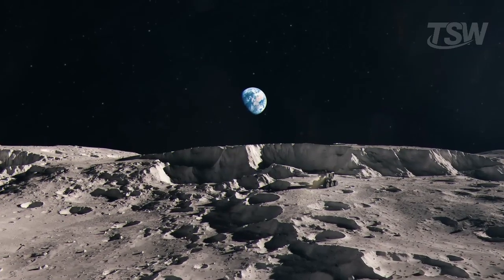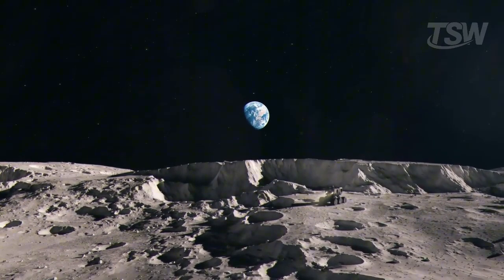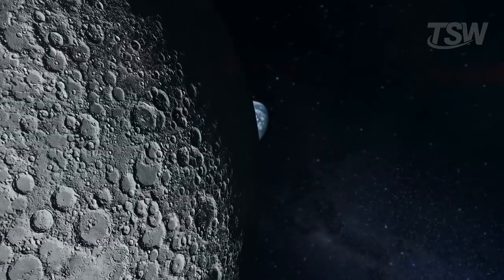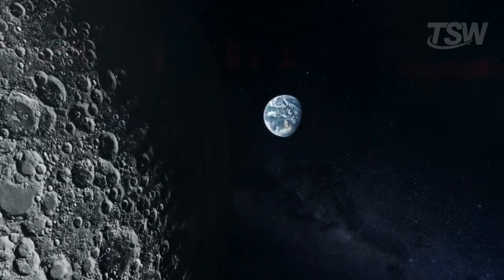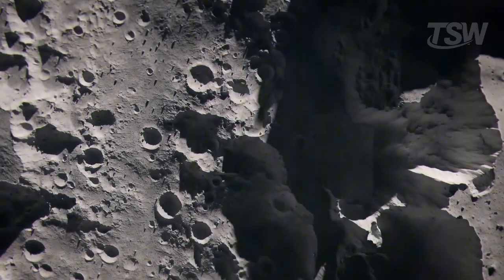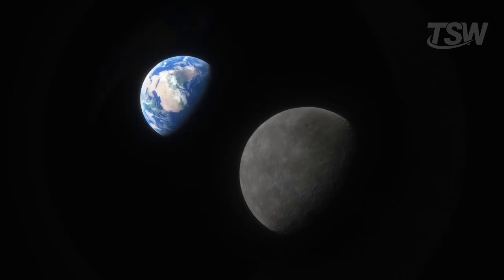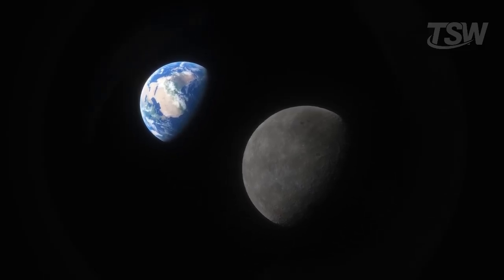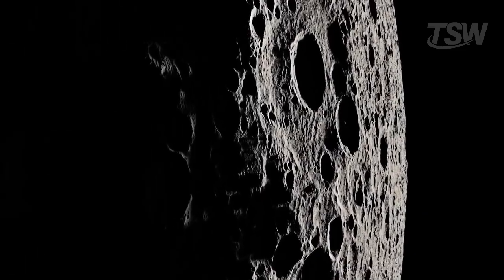Now, it's important to remember that this gravitational influence isn't a one-way street. Earth also exerts its force on the Moon. And that leads to a phenomenon known as lunar tides — small deformations in the Moon's crust caused by Earth's gravitational pull. Even though these changes are minimal, they play a key role in the evolution of the Moon's surface cracks, because these forces act on existing fractures, causing them to slowly expand.